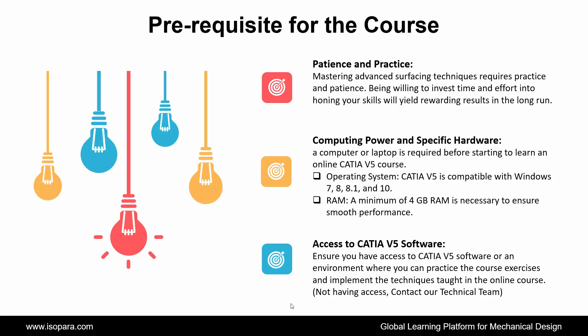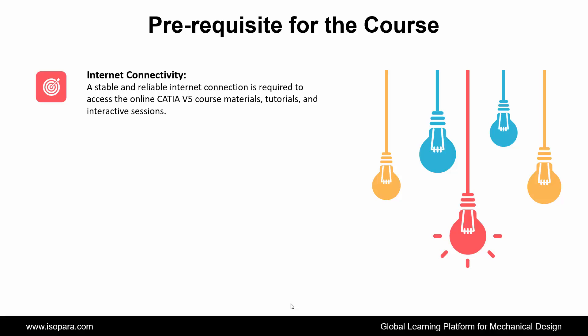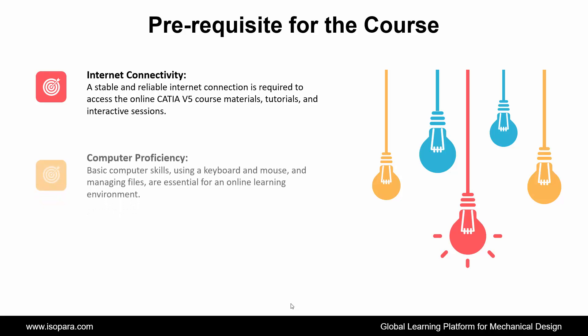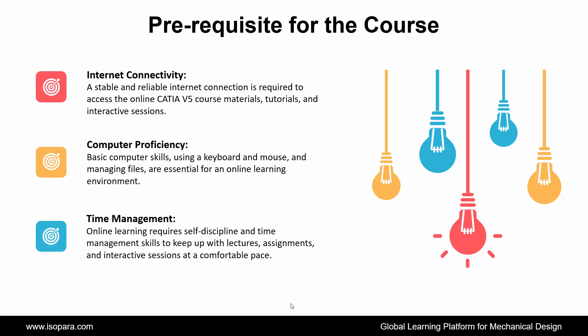A minimum of 4 GB RAM is necessary to ensure smooth performance. Next is internet connectivity — a stable and reliable internet connection is required to access the online CATIA course materials, tutorials, and interactive sessions. Next is computer proficiency — basic computer skills, including using a keyboard and mouse and managing files, are essential for an online learning environment. The last requirement is time management — online learning requires self-discipline and time management skills to keep up with lectures, assignments, and interactive sessions at a comfortable pace.